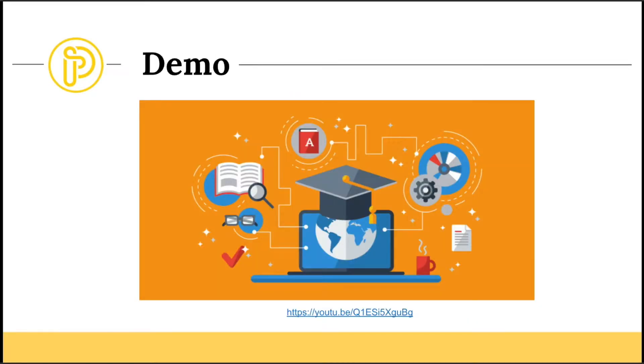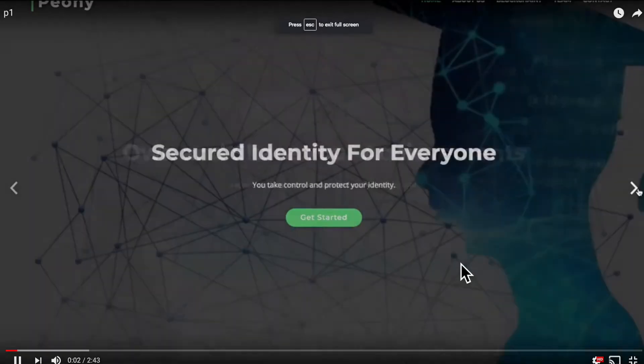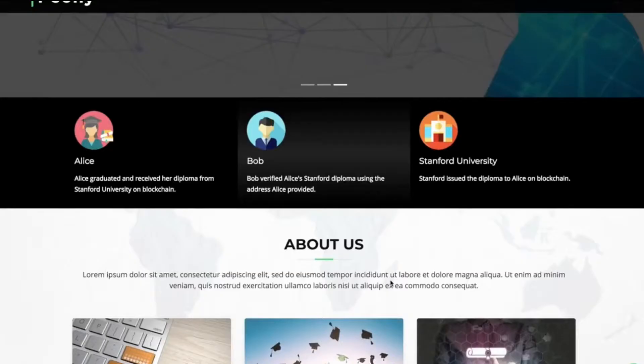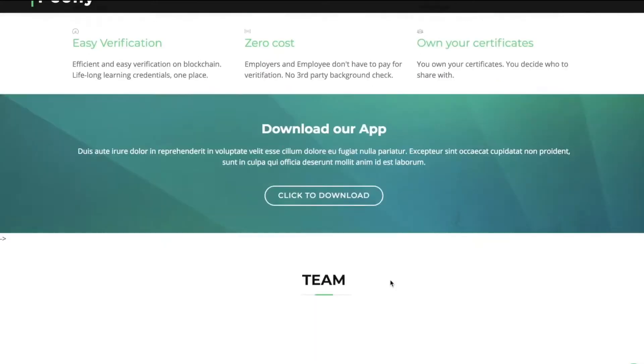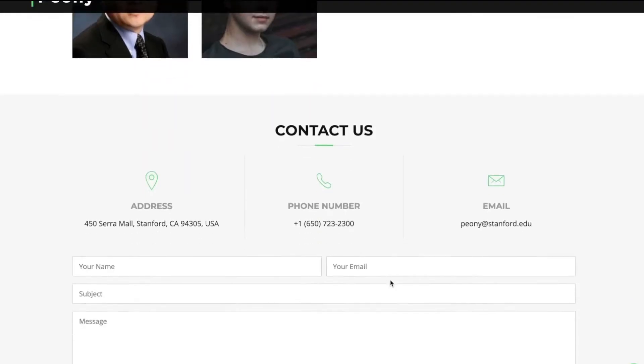Let's look at the demo. This is our landing page — you can click 'Get Started' to try it out. You can see the icons for Alice, Bob, and Stanford here. This section explains why we use blockchain for certificates, and you can also download our app. This is our team, and you can contact us here.